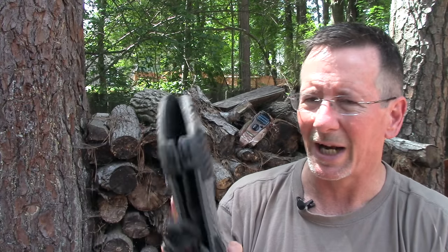I gotta tell you I was really happy with these shoes and I like them, and we'll talk about that in a minute, but let me just tell you how this whole thing came about.